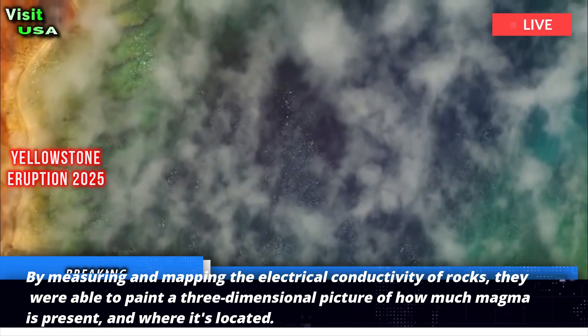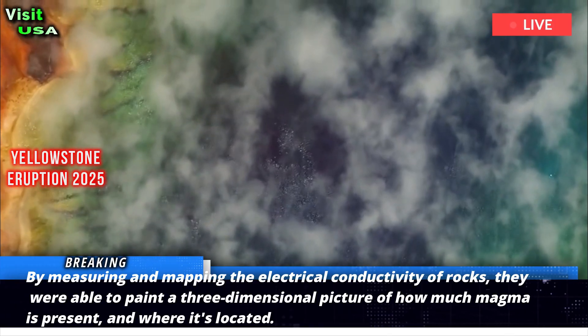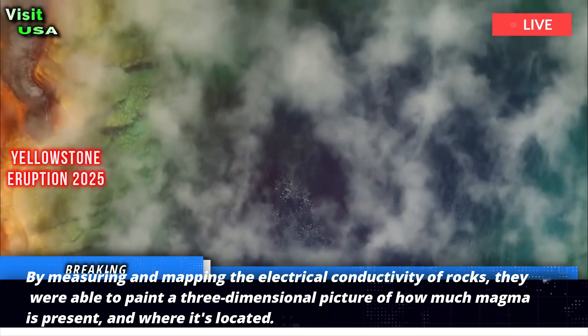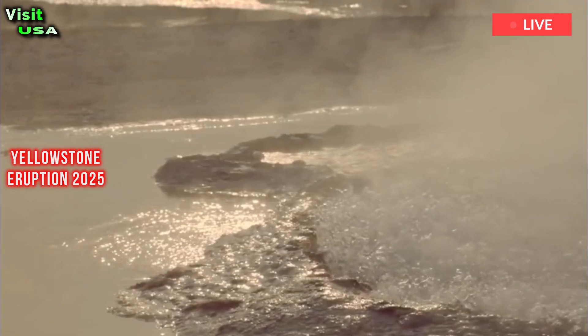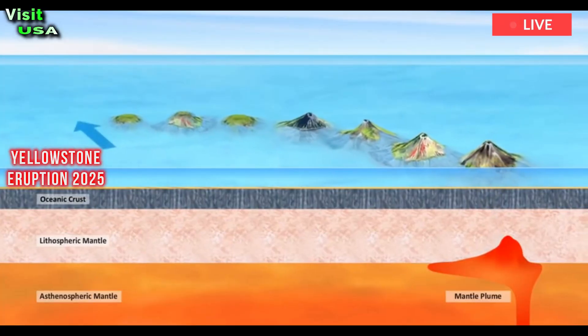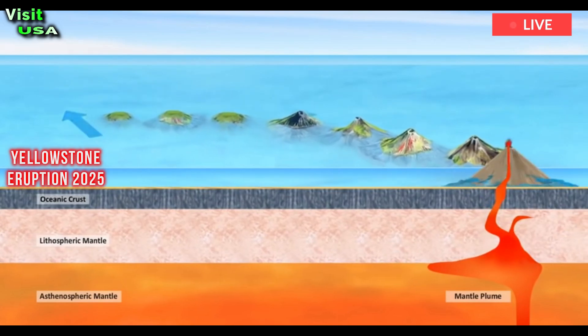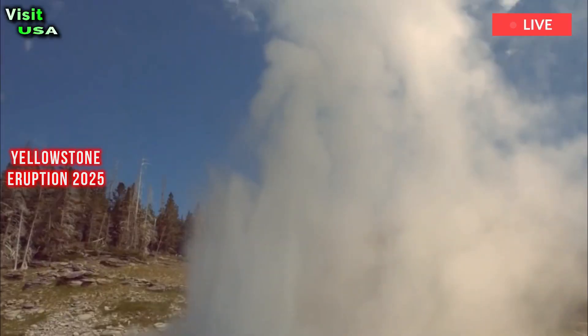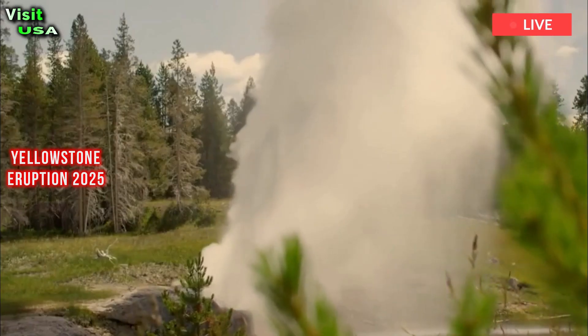By measuring and mapping the electrical conductivity of rocks, they were able to paint a three-dimensional picture of how much magma is present and where it's located. This is because molten rock can have a conductivity up to a thousand times greater than solid rock, making it quite easy to spot. The bad news is that there's a lot of magma down there. The good news is that it's not all in one place, nor does it fill a large underground void.